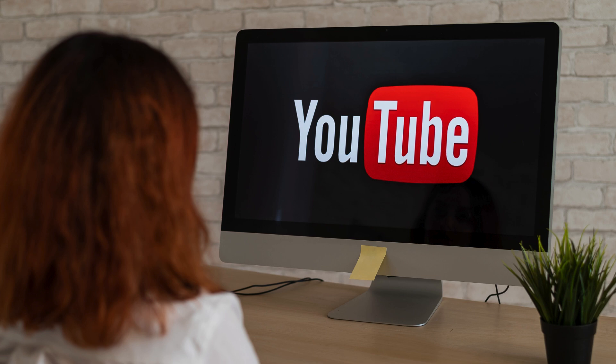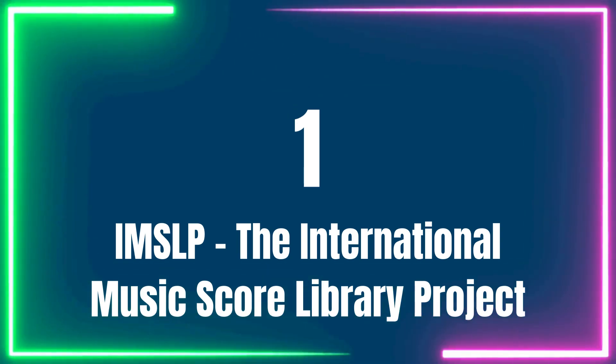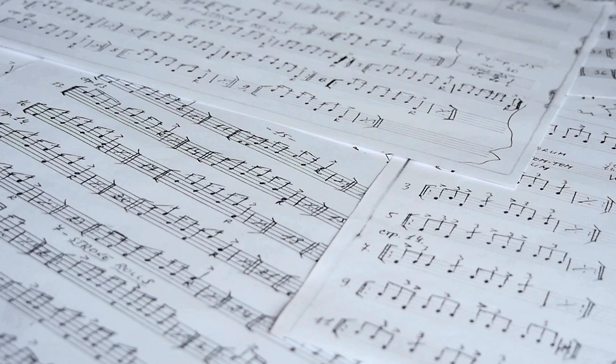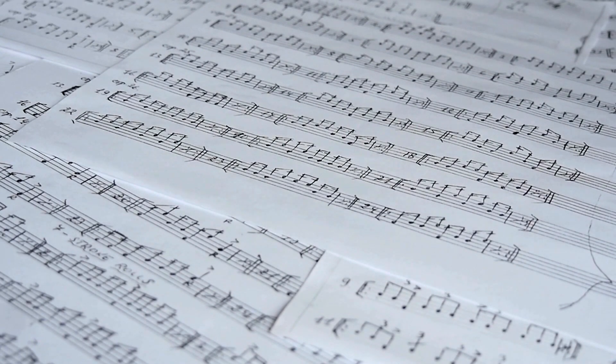10 free piano sheet music sites. Number 1: IMSLP — International Music Score Library Project. IMSLP, or the International Music Score Library Project, offers an extensive bank of sheet music that is freely downloadable by users.